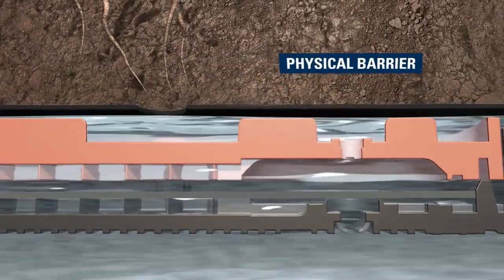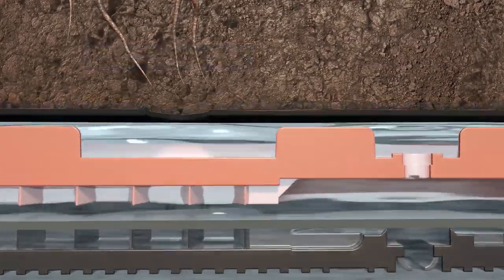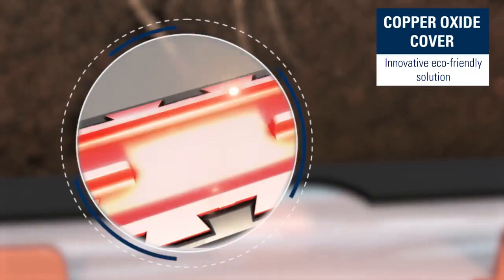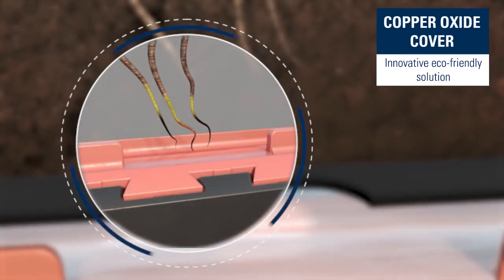A physical barrier and large bath area fight root intrusion. And the innovative XR technology — copper oxide — fused into the dripper cover, deters even the most aggressive roots from entering the dripper.